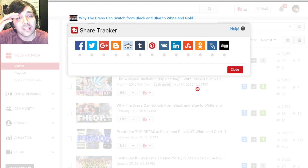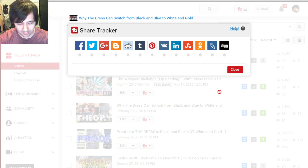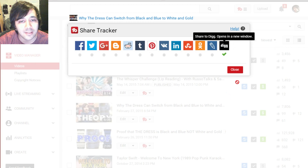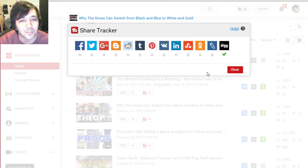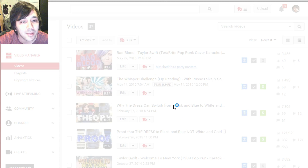Share tracker — you go to a video, click the share tracker button, and it gives you a list of places you can share to. The thing is, this tracks all the places you've already shared it so you don't share to the same place twice. If I click on Digg, it'll pop up, I can submit it, and you'll notice a checkbox next to it. That way I know which ones I've already shared to and it helps keep track of everything.